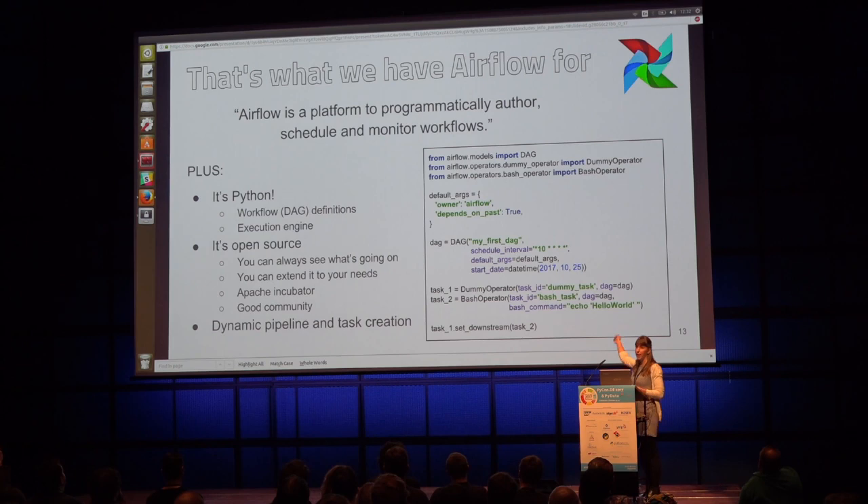Here you can see a pipeline definition — it's very simple. The workflows are called DAGs, for directed acyclic graph. You can create operators associated to a DAG and set dependencies between those operators. Airflow is also open source, which means you can easily extend it. It became an Apache incubator project about a year and a half ago, which gives a sense that it's a growing project with good support — always something to consider when choosing an open source tool.